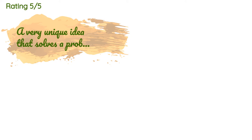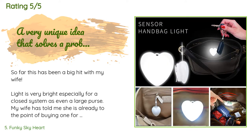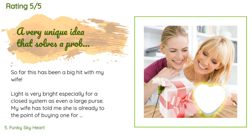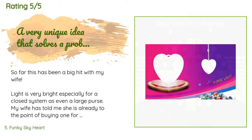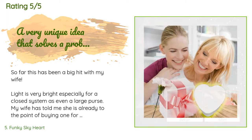This product has an average of 4.1 stars from more than 252 customer reviews. A customer said: 'So far this has been a big hit with my wife. The light is very bright, especially for a closed system, even in a large purse. My wife told me she is already at the point of buying one for several different people as birthday or Christmas gifts — it would make a perfect stocking stuffer. The light turns on easily, perhaps too easily, and that's my only concern. Will it be on a lot when a woman is just walking around?'